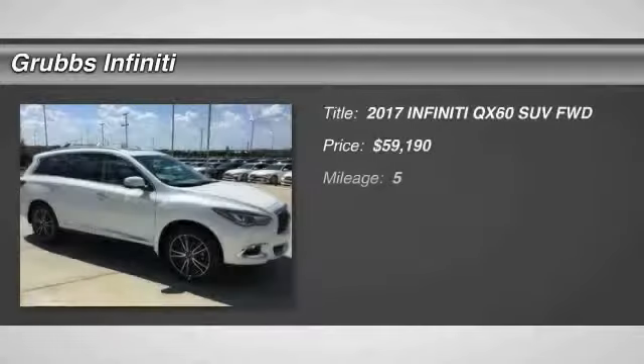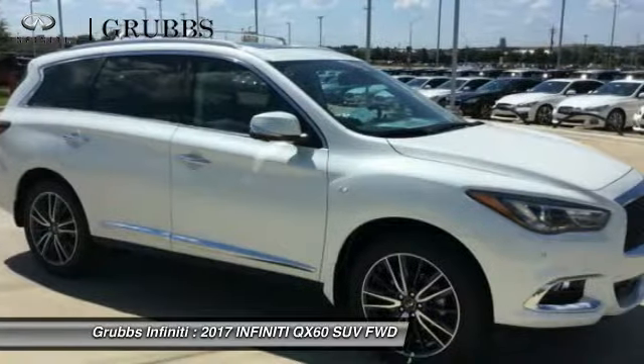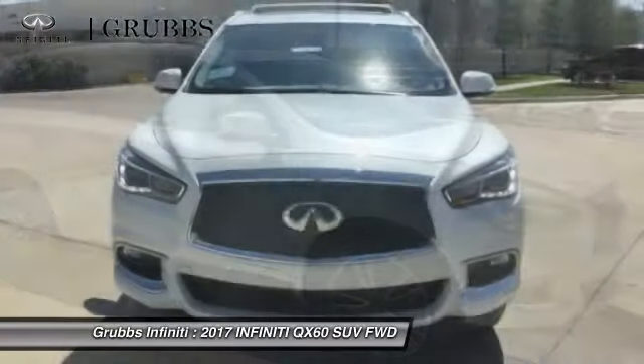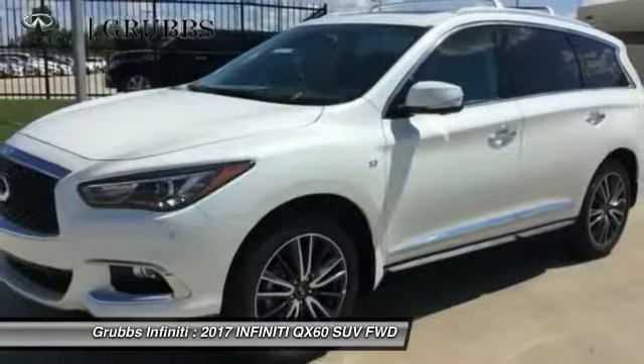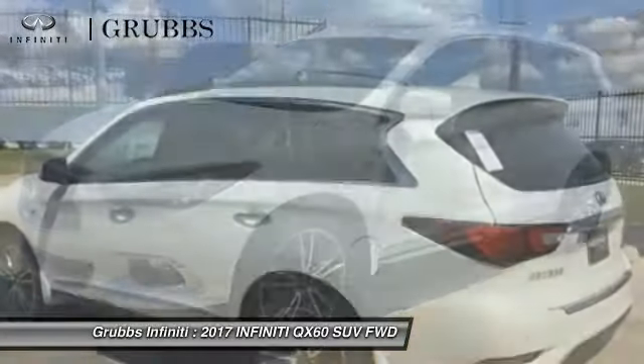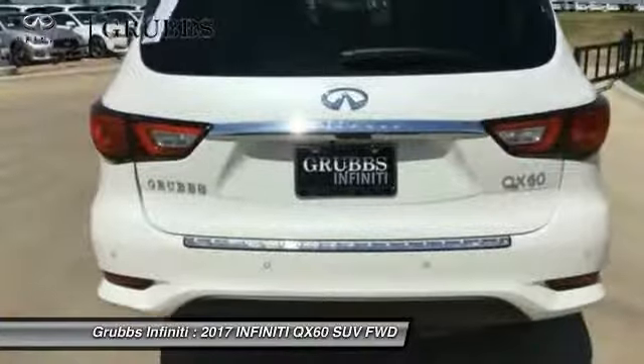Looking for the right vehicle? Check out the 2017 Infiniti QX60. The Infiniti QX60 is the perfect blend of luxury and practicality. This crossover SUV not only provides ample space for passengers and cargo, but also an interior that screams luxury.